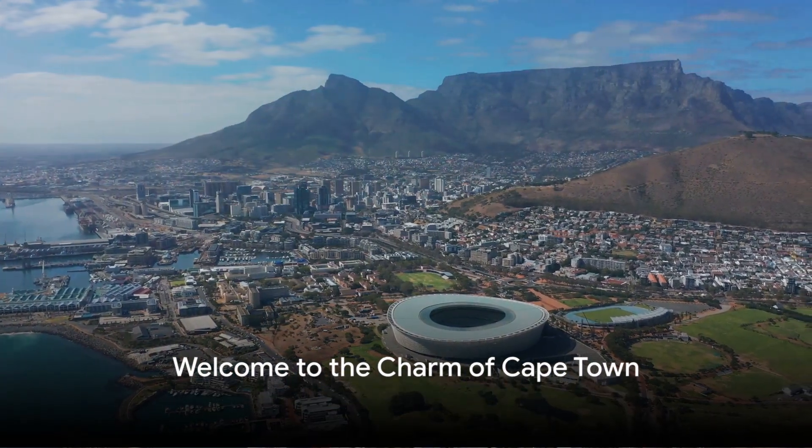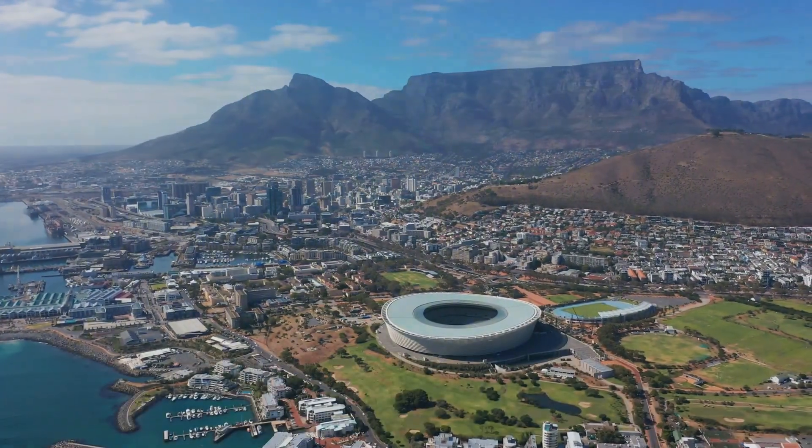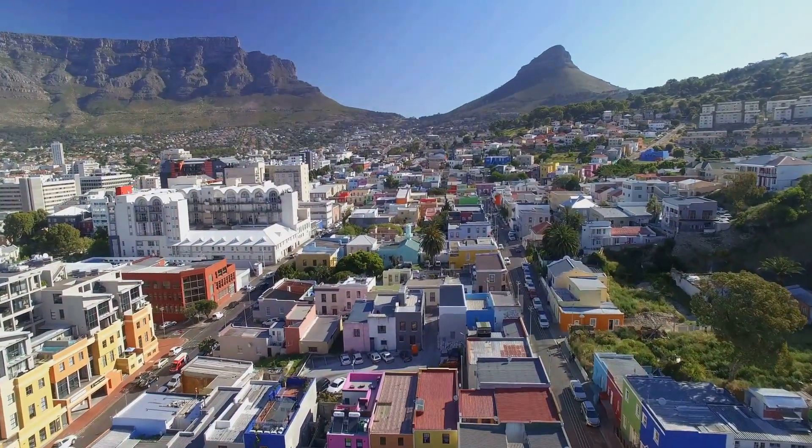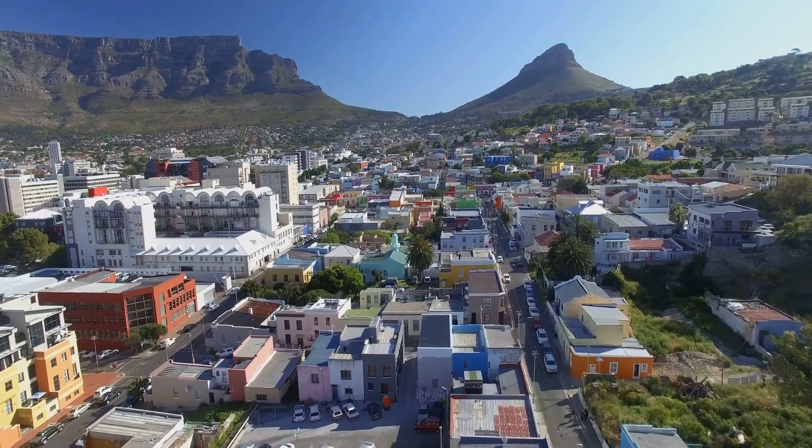Imagine standing atop a mountain, looking down at a bustling city and the vast Atlantic Ocean. Welcome to Cape Town, South Africa, a city cradled by Table Mountain and surrounded by the Atlantic Ocean.